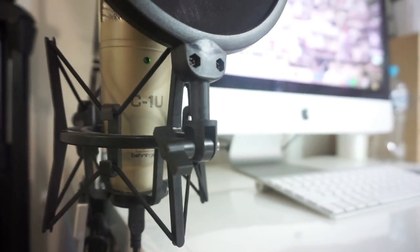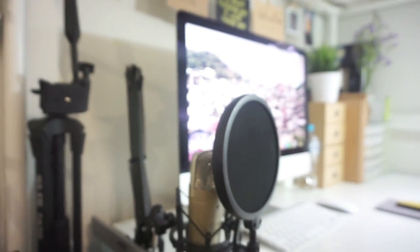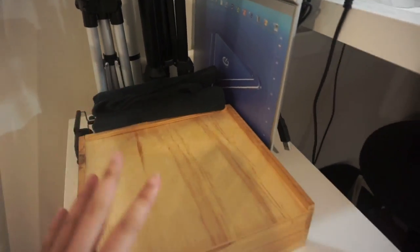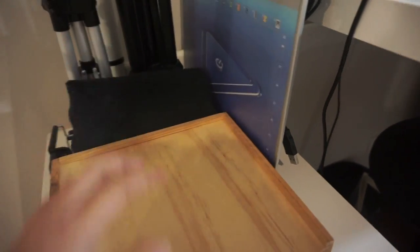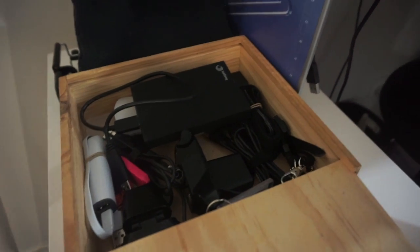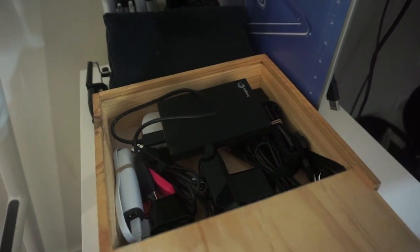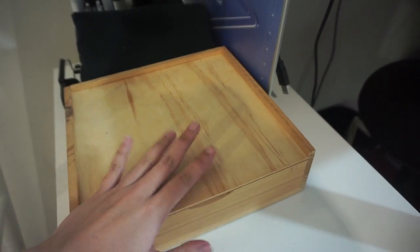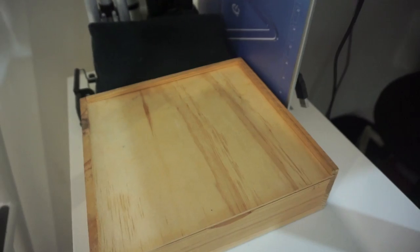The mic is by the brand Behringer, it's the C1U, and I use it for voiceovers. I also have this wooden box from the thrift store where I keep tech accessories like my hard drive, webcams, cords, USB — stuff like that. I also keep my camera on top here, but I'm currently using it so you can't see that.